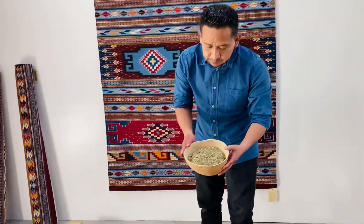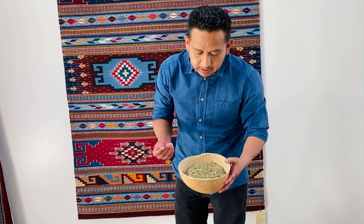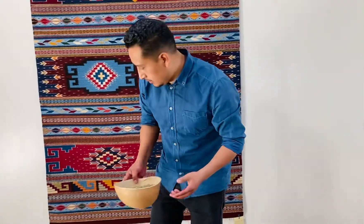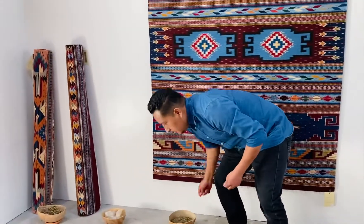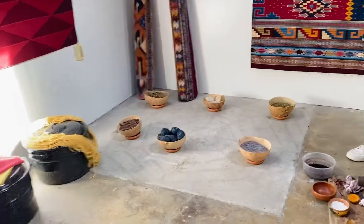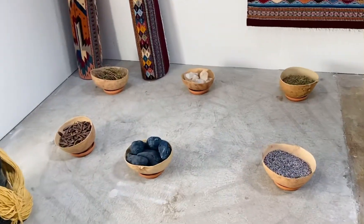Other elements I have here: this is marigold for the yellow dyes, and it is also used for medicinal purposes. Other elements include indigo, and we also use potassium alum, which is used for color fastening.